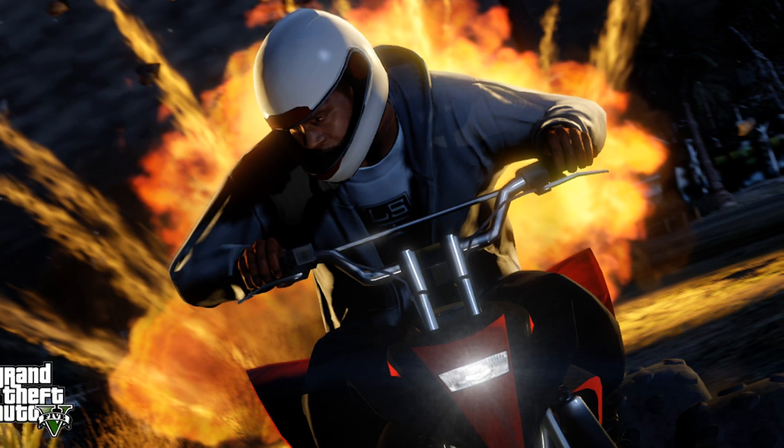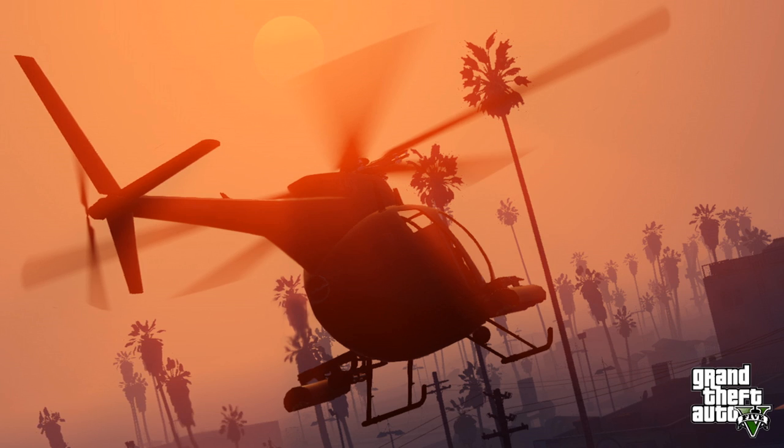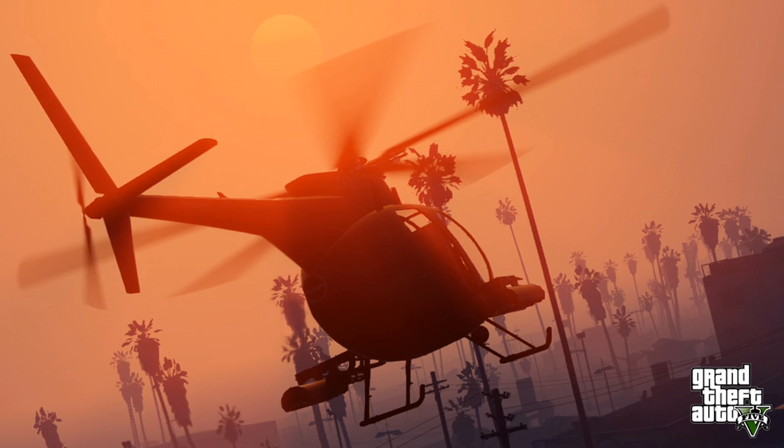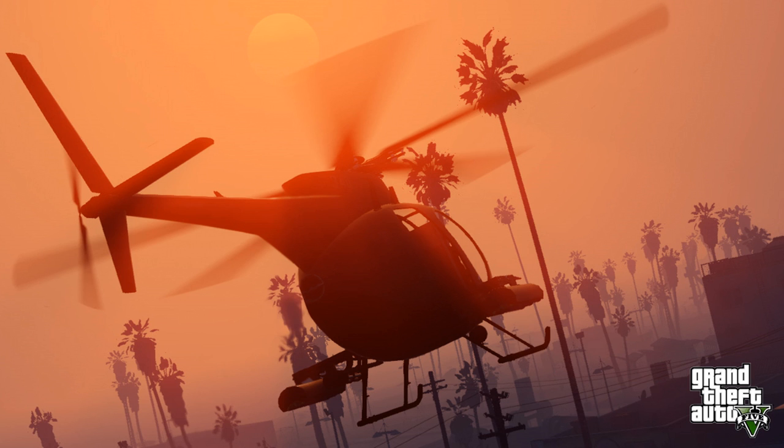The next picture we have is another great shot that incorporates the environment — a helicopter flying, and it looks great as always. I think they really make good screenshots with the sun and the environment involved. I really do like this picture.